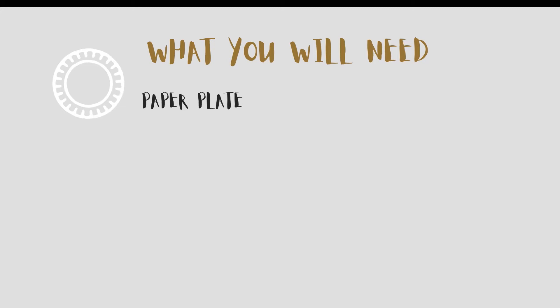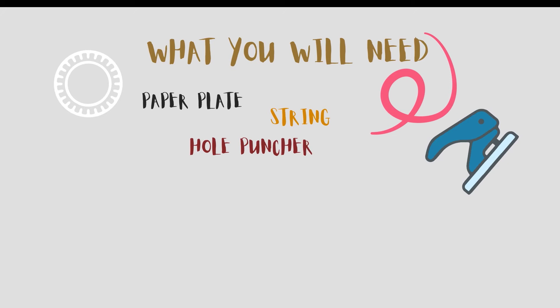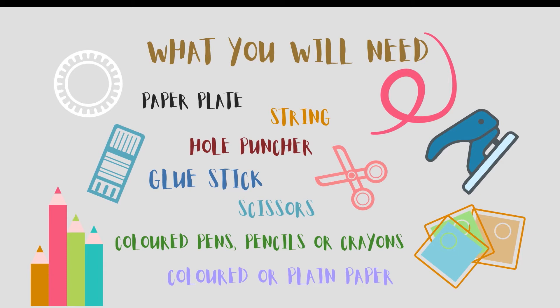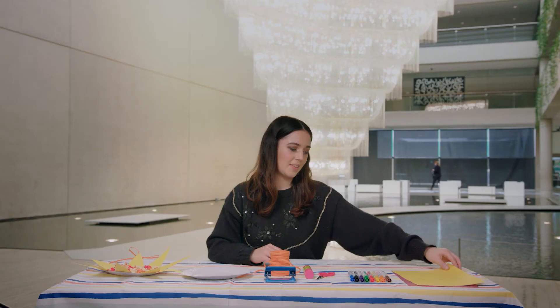Today we are going to be making some hanging suns inspired by Ai Weiwei's Boomerang's bright colours and hanging form. What you'll need is a paper plate, some string, a hole punch if you have one, glue, scissors, some coloured pens, pencils or crayons, and coloured paper if you have it. Otherwise you can just use plain paper.